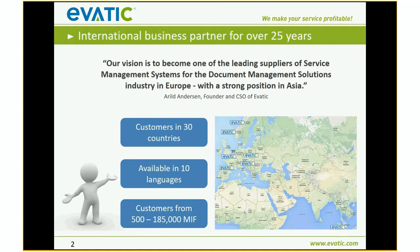We service about 500 to 600 customers in about 30 countries. Those 30 countries speak other languages as well, so EVATIC is available in about 10 languages. Customer sizes range from 500 to 185,000 MIFs — from small to big. That's just a brief introduction to the EVATIC organization. If you have any questions, please send me an email.